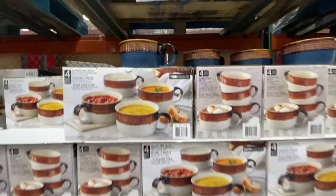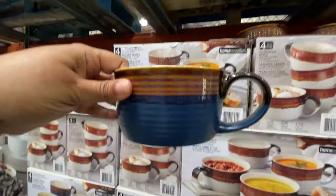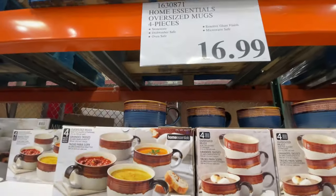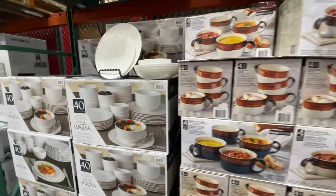Look at this set of soup mugs — how good are these? This is the one on display, so it's navy blue and brown. But as you can see on the box, there's also that tan and brown. $17. Love.